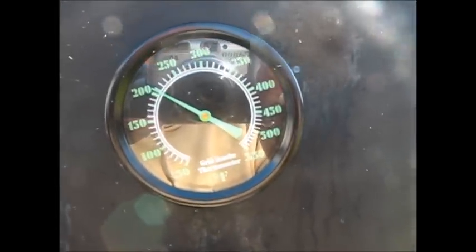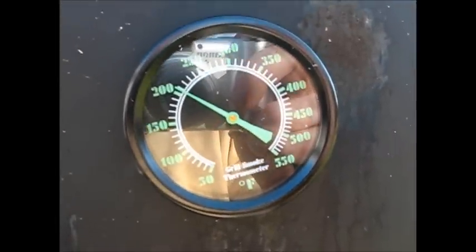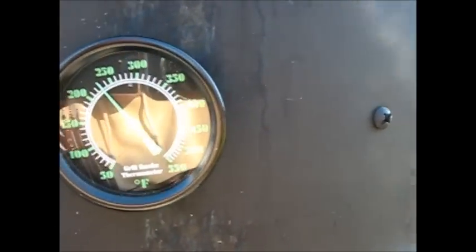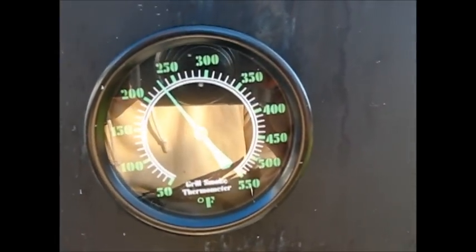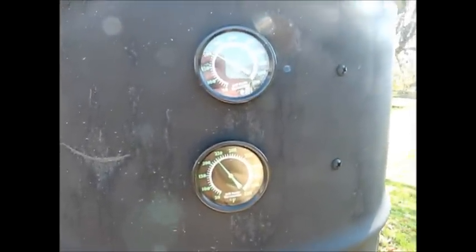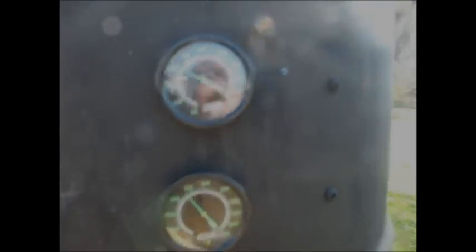This is the upper thermometer — looks like it's maybe 210. And we've got a lower thermometer for the lower rack, which is maybe 230-ish. So that's where we're smoking today for Thanksgiving, averaging about 220 between the two.